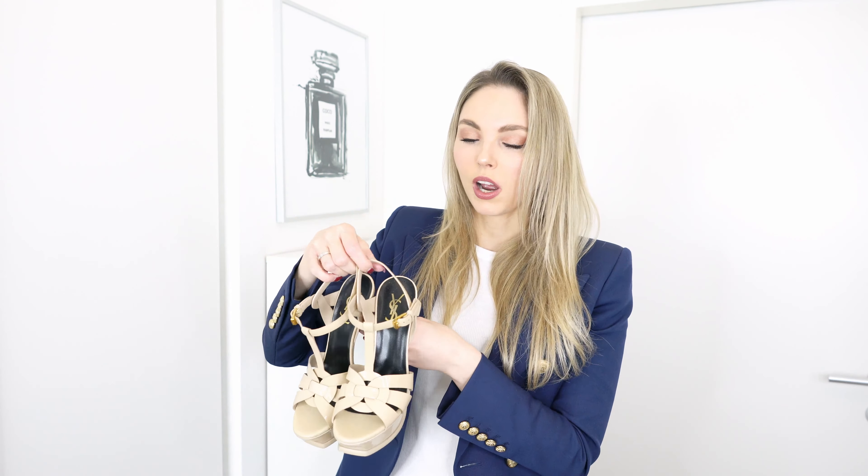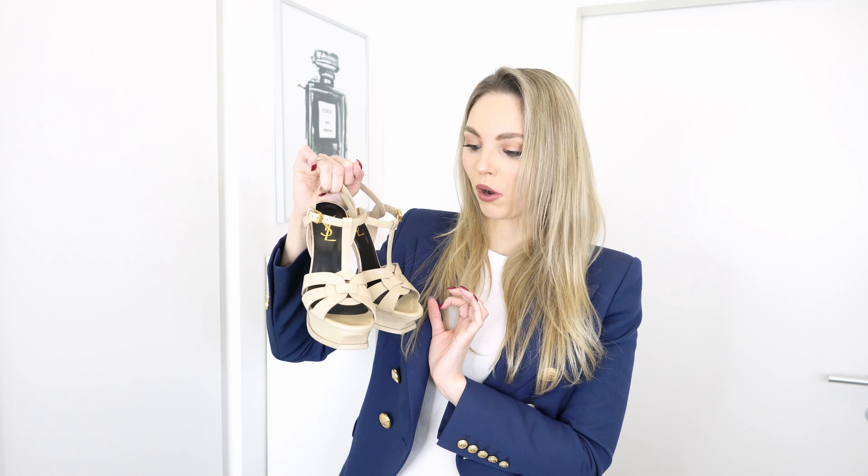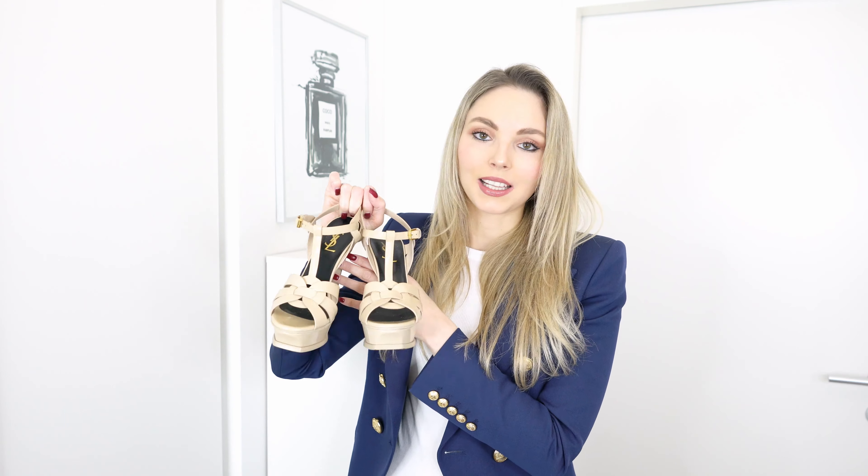If you are a true size 37, definitely reach out if you're interested. They are size 37 and a half and I do recommend going up half a size — I normally wear a 37 and in 37 and a half these fit me perfectly. They are such a gorgeous pair of shoes, but sadly the colour hasn't really worked for me.